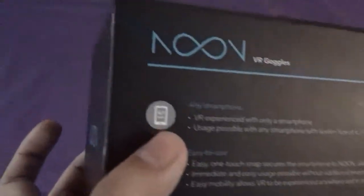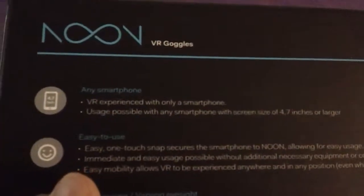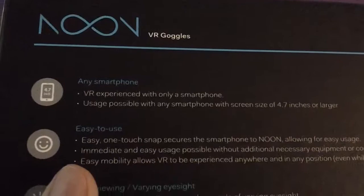It works with any screen size 4.7 inches or larger. If you have a big phone like the iPhone 6 Plus or iPhone 7 Plus, or the upcoming iPhone 8 Plus, then you're going to want to get the Noon VR Plus edition, which is $40 on Amazon right now.